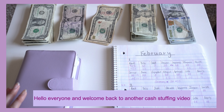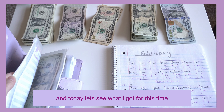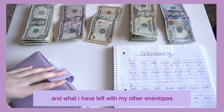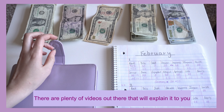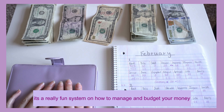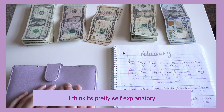Hello everyone and welcome back to another cash stuffing video. Last time I put money in those envelopes for the very first time, and today let's see what I've got for this time. If you're not familiar with what cash stuffing is, there are plenty of videos out there to explain it. It's a really fun system for how to manage and budget your money and save in certain categories.